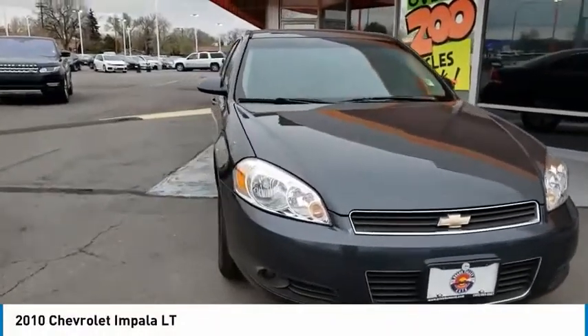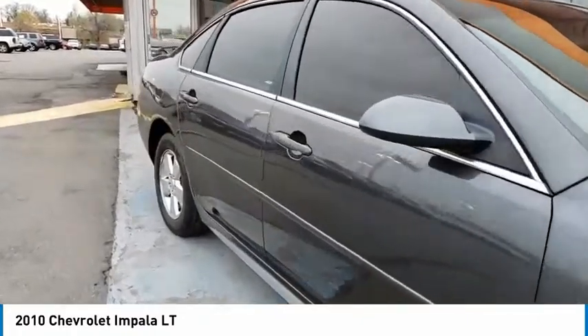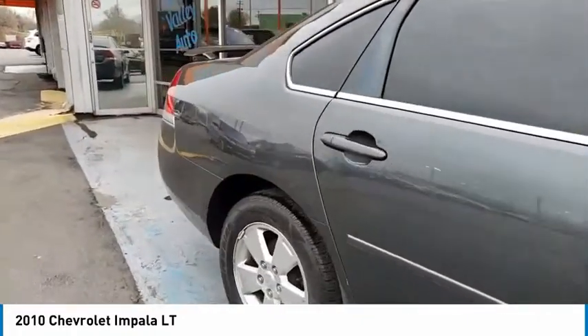Come test drive a 2010 Impala. The Impala has been one of America's favorites for over 50 years. Enough said.